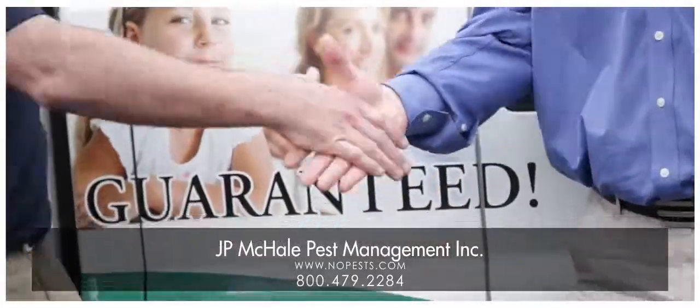If you're dealing with a Carpenter ant issue or any other pest-related problem, please don't hesitate to give us a call. I know we can help.